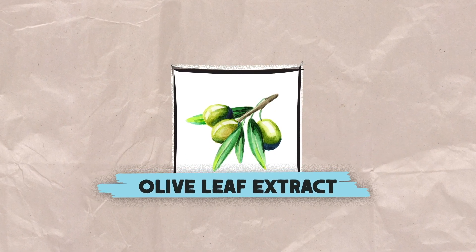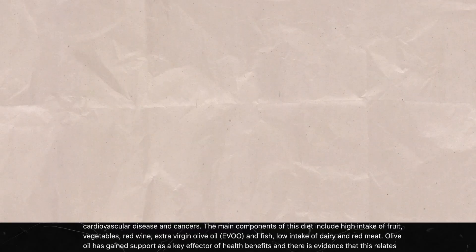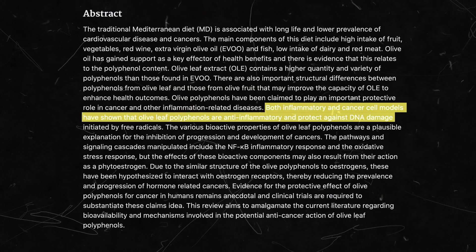Olive polyphenols and oleuropein are the components in olive leaf extract that offer numerous health benefits. Studies show that olive leaf extract possesses anti-inflammatory properties and protects against DNA damage caused by free radicals, among numerous other benefits thought to contribute to longer lifespans among those who consume olive leaf extract.